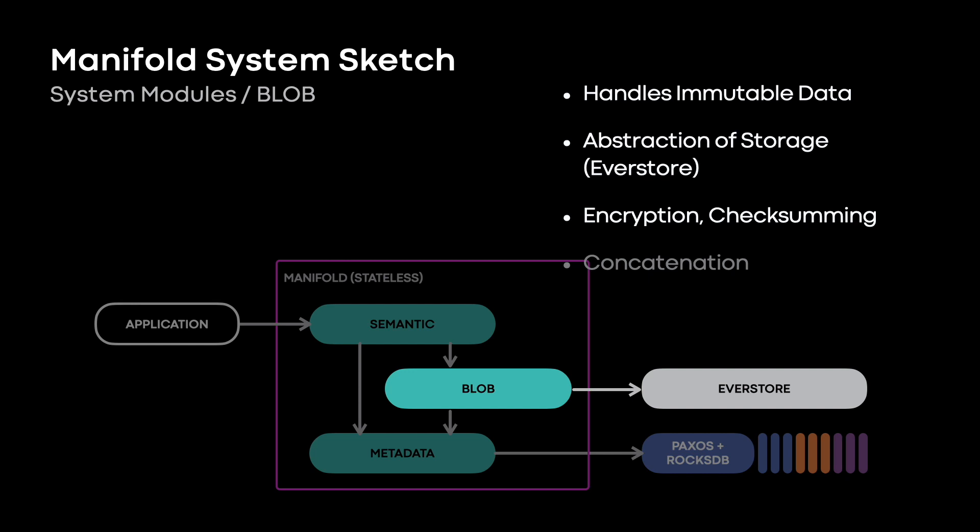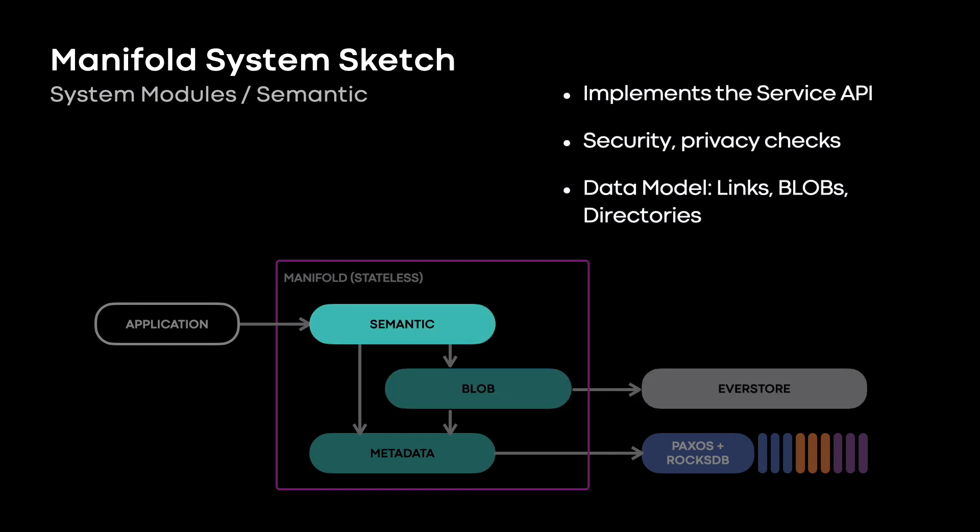Then we have the blob module, which abstracts blob payload storage. I mentioned before how we can chain blobs together to create bigger blobs — that happens here. Everything at this layer is immutable. Copies are by reference. This layer also has an offline module that checks references, finds orphan data and garbage, and finds potentially lost data — dangling references — and checks durability. Our metadata layer doesn't give us a transaction domain for the whole bucket, so we rely on write ordering to maintain consistency. Partial failures can create orphan data, so these async processes that clean that up are important. Encryption also happens here, so any data, by the time it gets to EverStore or a lower-level storage system, is already encrypted.